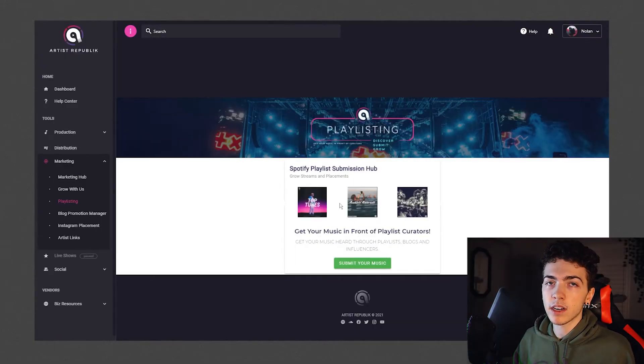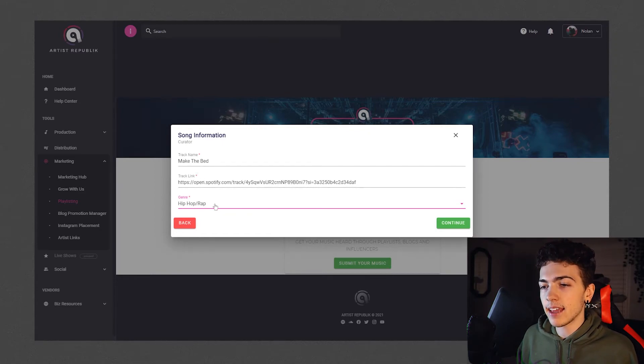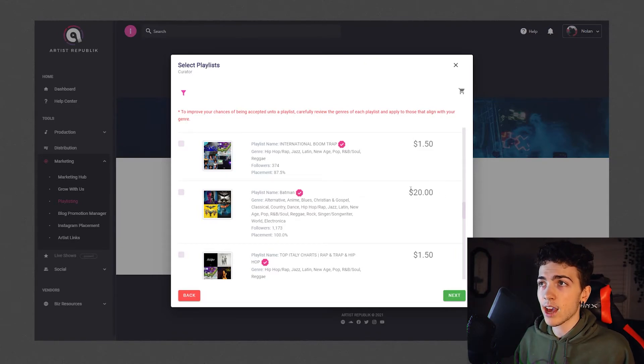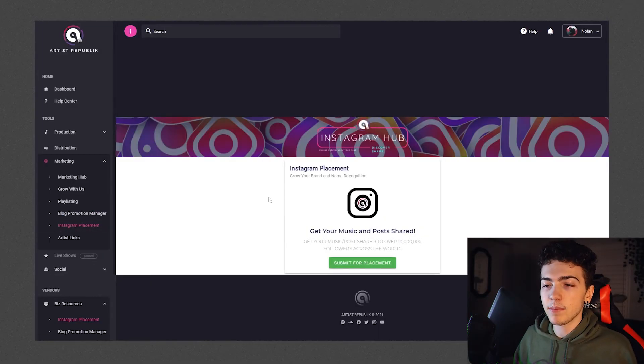Then we move on to the playlisting tab, which a lot of people were hyping up. When you submit, you just put your track name, the link, and the genre, then push continue — and it lists a ton of playlists you could submit to. Most are between $1 and $3, but some go as high as $20 for a single submission, which is absolutely insane. I think the highest I spent was $8 for one submission, then a bunch of $1 and $2 ones — all the way up to $30 total. The most annoying part: after they took my money, the website doesn't update to show which playlists I sent to. You get no word back from any playlist curators about whether you were approved or denied. I can't even tell you which playlists I submitted to — there's nothing in my email, nothing at all. They also have blog promotion and Instagram placement tabs that work basically the same way, so I don't trust those either.